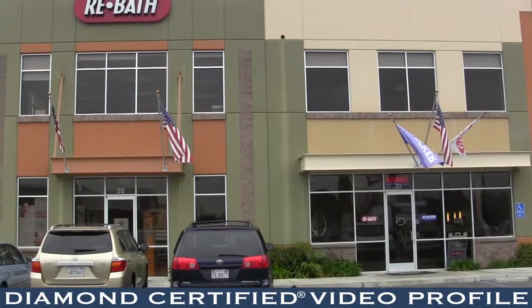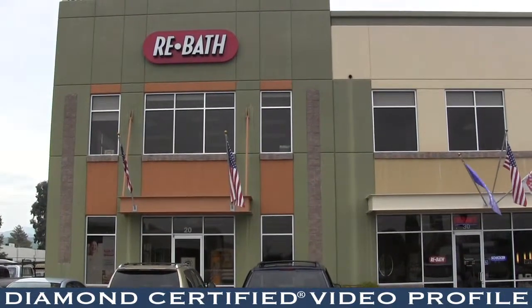We invite you to visit our Design Center or give us a call to schedule your free in-home design consultation and estimate.